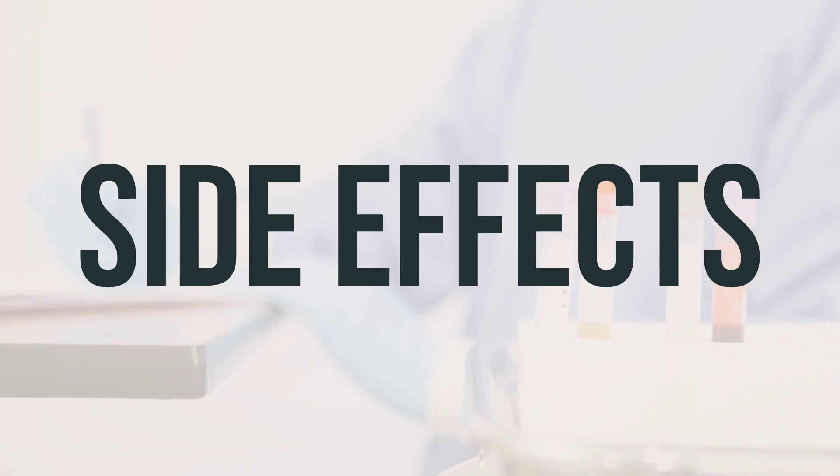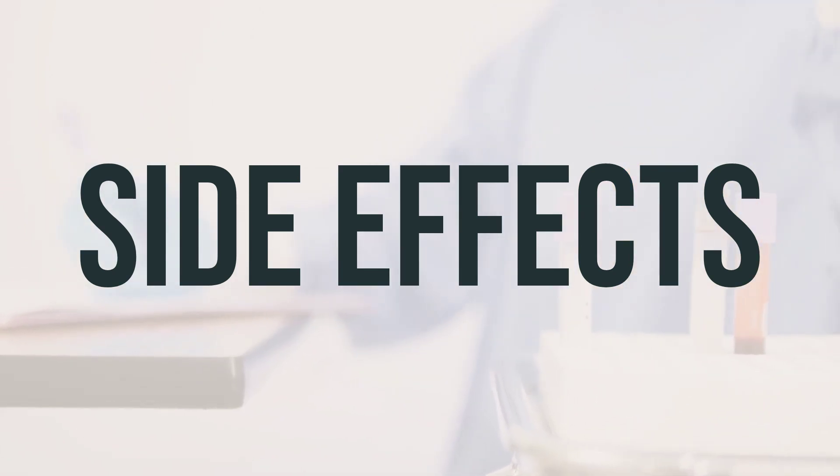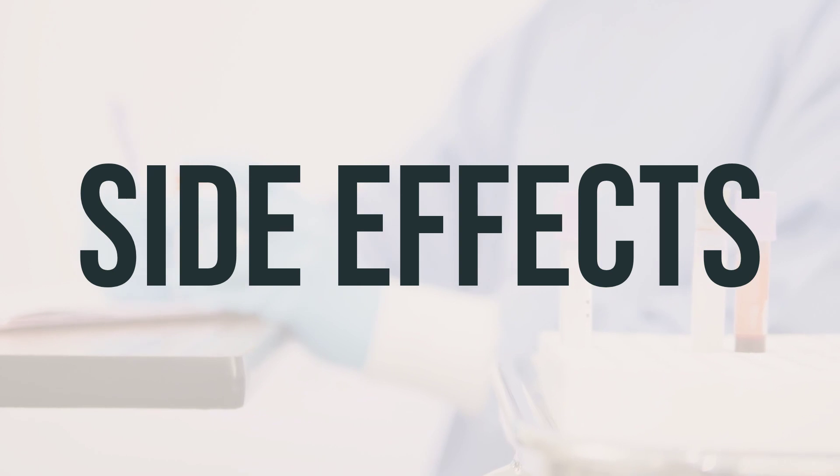In the U.S., you may report side effects to the FDA at 1-800-FDA-1088 or at www.fda.gov/medwatch. In Canada, you may report side effects to Health Canada at 1-866-234-2345.